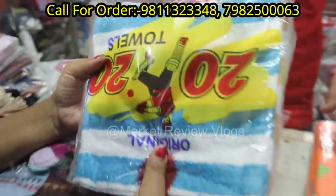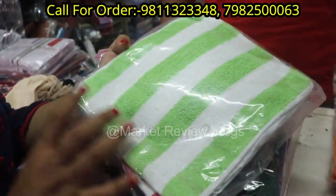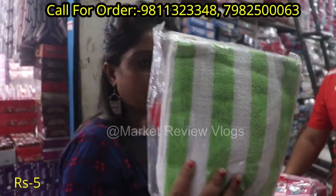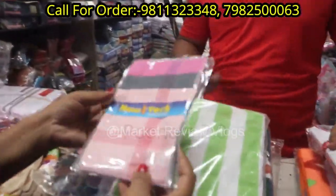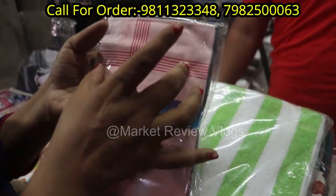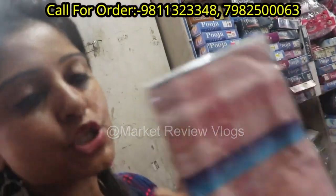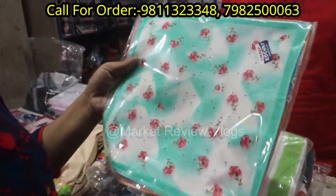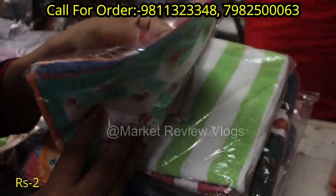This is a cheap price — you can see the price here. How much is it? 60 rupees. How much is it? 5 rupees. This is a good price — you will get 12 packs. 12 is a good price. This is 30 rupees. 30 rupees — this is a good price. 12 rupees. I have 10 rupees, and which is 30 rupees? 2 rupees, 5 rupees. This is a 30 rupees packet — this is also 2 rupees and you will get a lot of colors.